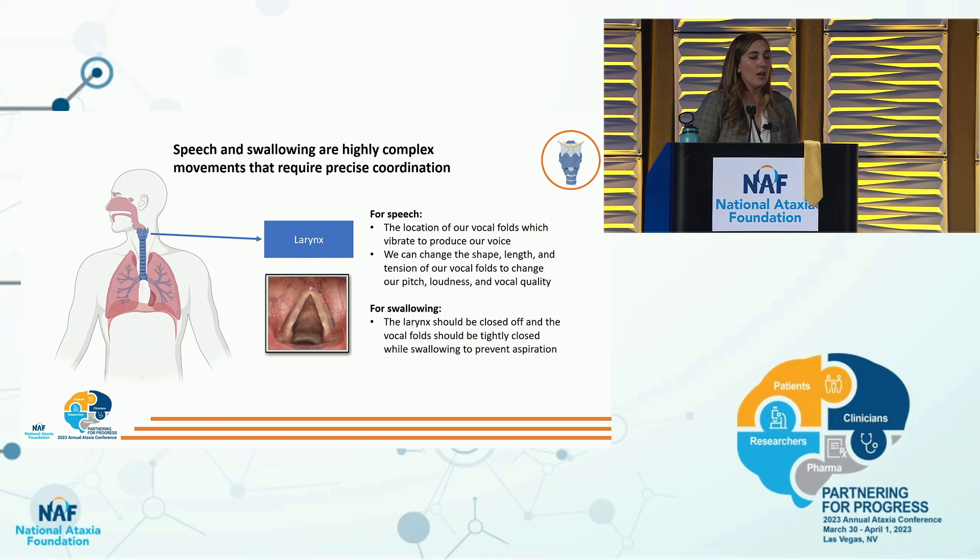The next component is the larynx — a structure within our throat that houses our vocal folds. The vocal folds are a set of muscles that close when we phonate and vibrate to create our voice. We can change the shape, length, and tension of our vocal folds to change pitch, loudness, and vocal quality. For swallowing, the larynx should be completely closed off, and the vocal folds should also be tightly closed to prevent aspiration.